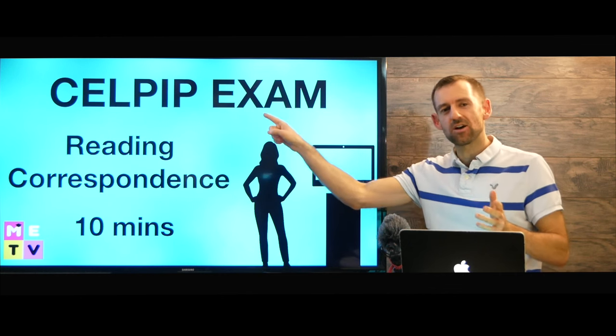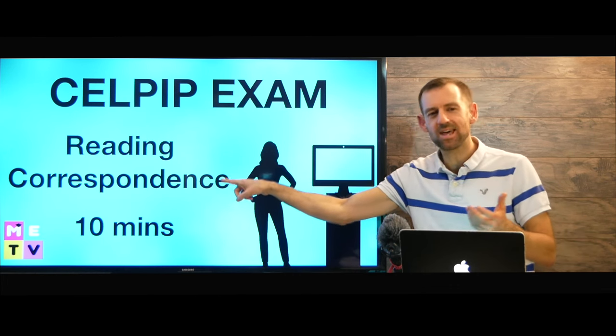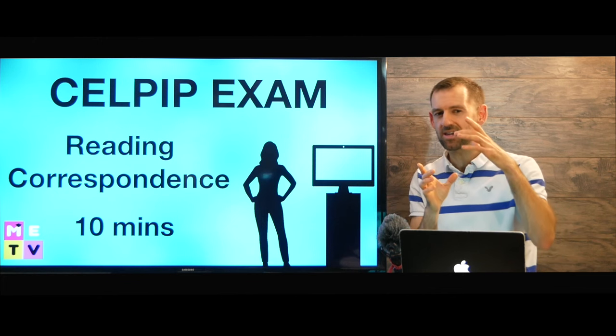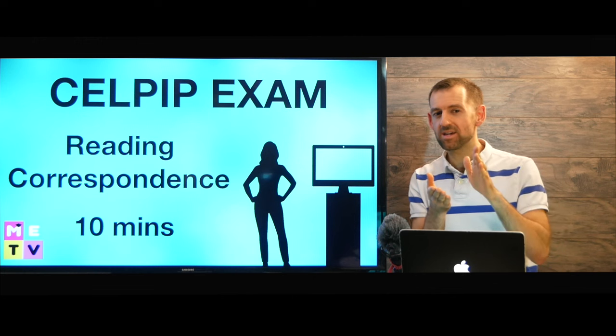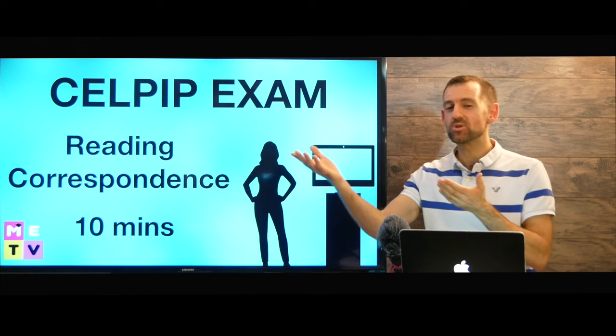This woman is taking the CELPIP exam and she's doing the reading part of the exam. The reading test has four parts. The first part is called the reading correspondence. Correspondence means communication, so you're probably going to see a passage of writing that's probably a letter or an email that someone has written to someone else.